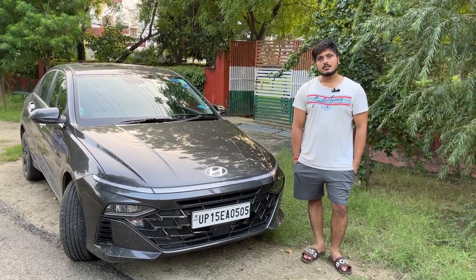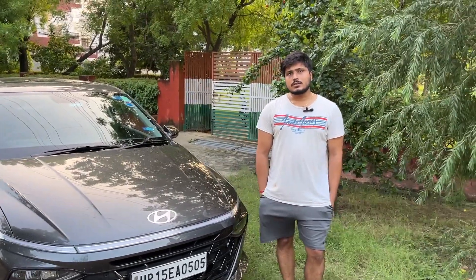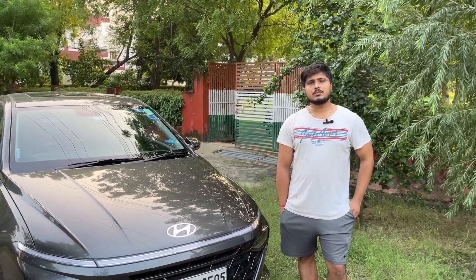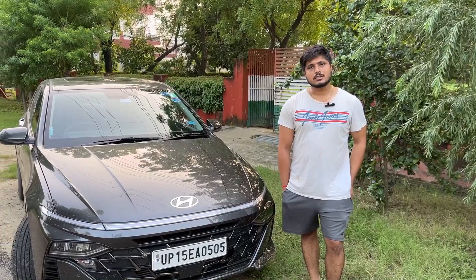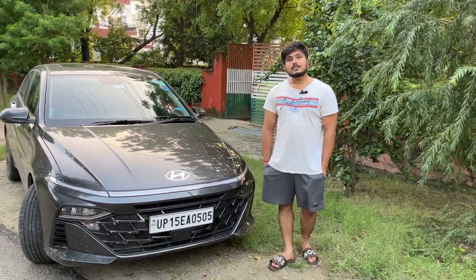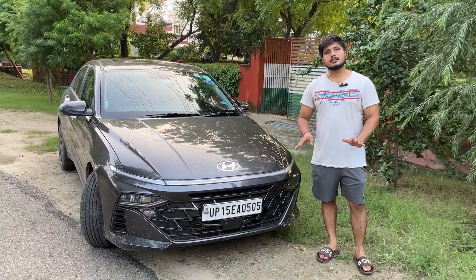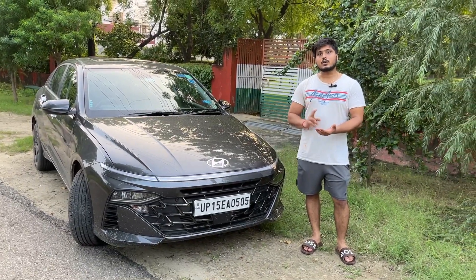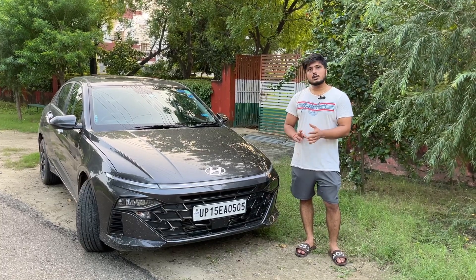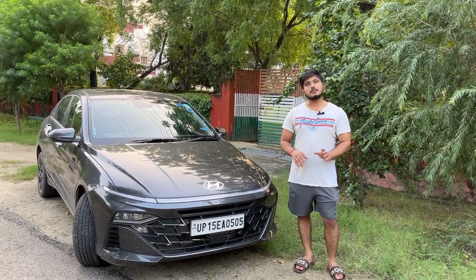So your buying experience ended up being quick because of the display car. What is the service experience? The first service is done — after 1000 km it was basically washing and a check-up. As for negatives — the driving experience in petrol is great. Sports mode is very cool and I'm very happy with everything including the Bose music system, which has very good speakers.